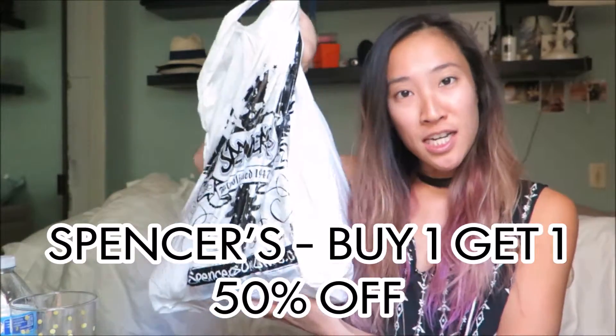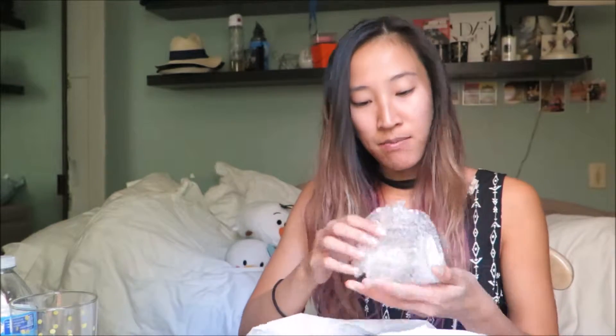First stop was Spencer's and I actually found these amazing skull shot glasses. I'm thinking I might put some air plants in there instead of using them as shot glasses. It was buy one get one 50% off the entire store so I got two of these, and I also got this liquor decanter — a 14 ounce skull head for $12.99. I have been on the hunt everywhere for this.